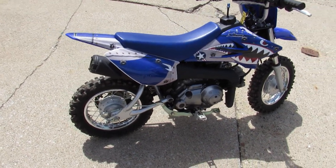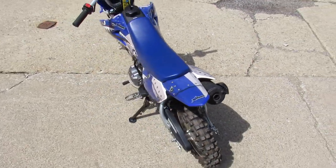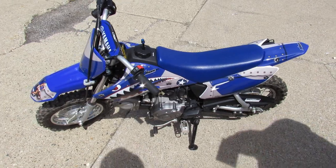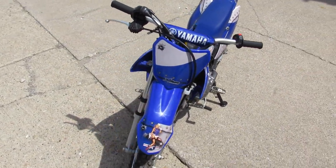ApprovalPowerSports.com here doing some videos on some bikes we just got in. Check this one out for the little guys. It's a 2018 TTR50 for sale. Electric start. It's got the AMR graphics kit — super clean. Less than 50 hours on this thing. Runs strong. Needs nothing.